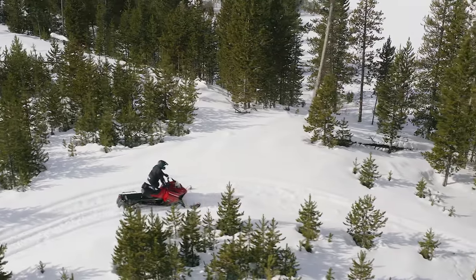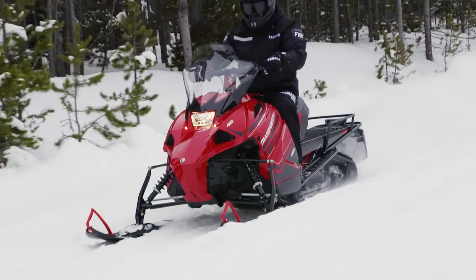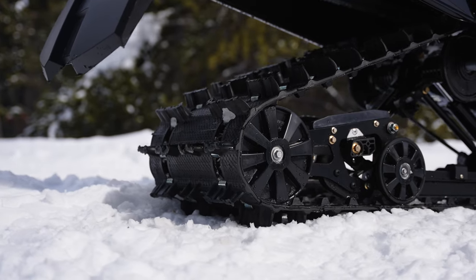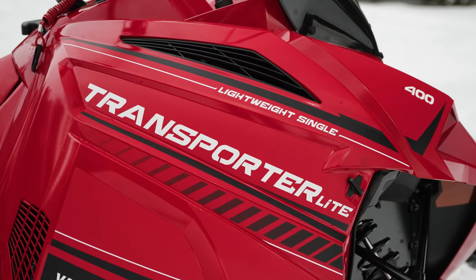Work in the bush in the morning, then cruise the trails in the afternoon with the Transporter Lite, equipped with mountain skis, 146 Camso Cobra Track with 1.6-inch lug, rugged rear rack, and fuel-injected electric start 397cc 2-Stroke engine.